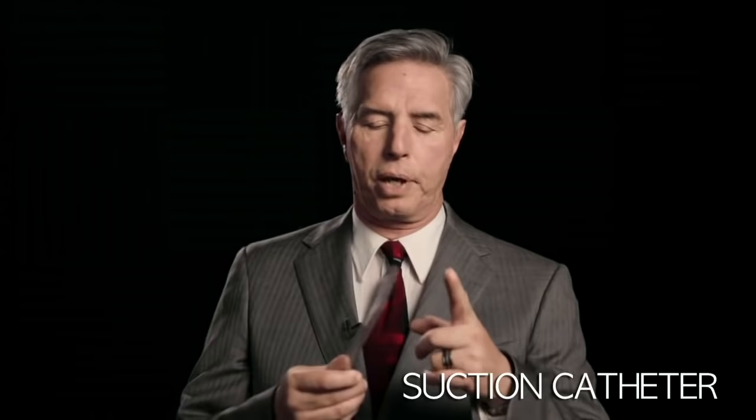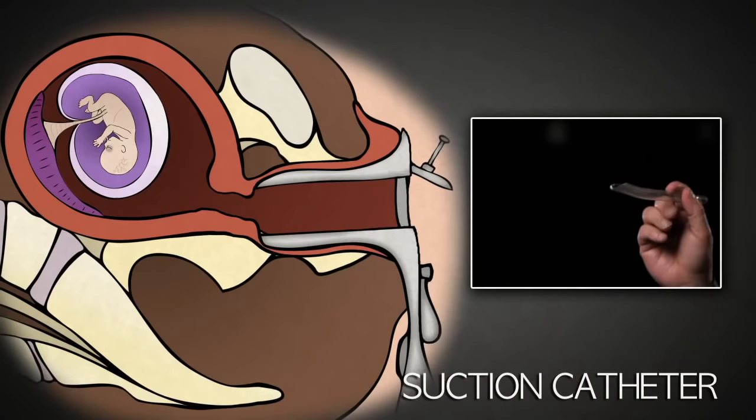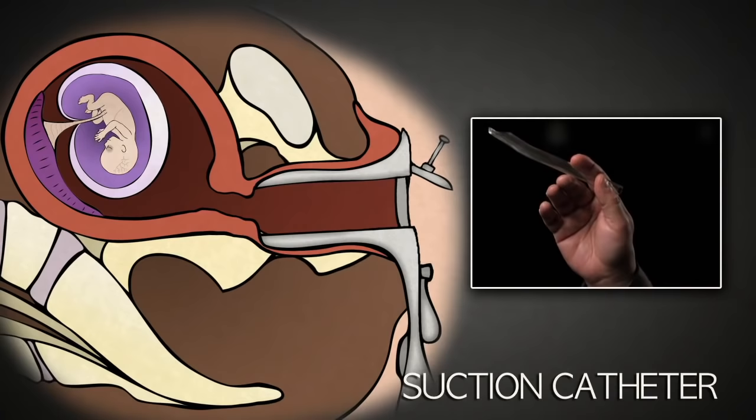This is a 14 French suction catheter. It's clear plastic, about 9 inches long, and it has a hole through the center. It is inserted through the cervix into the uterus. The suction machine is then turned on.